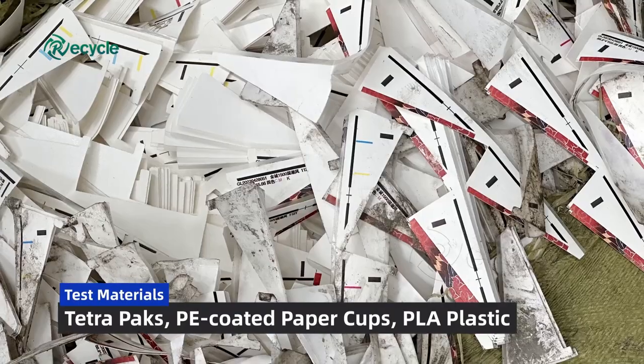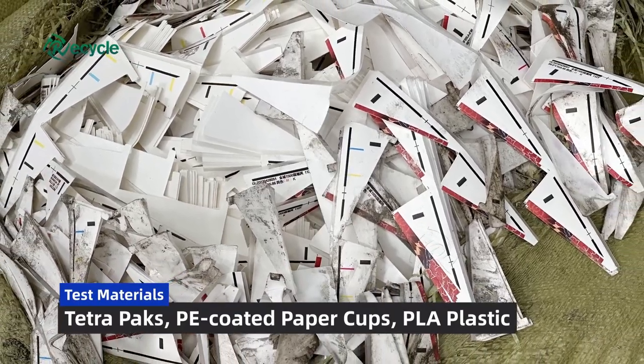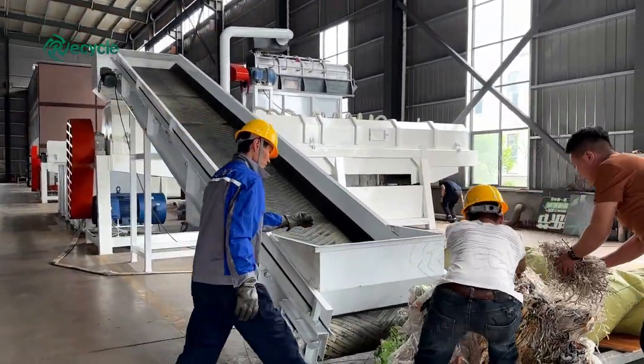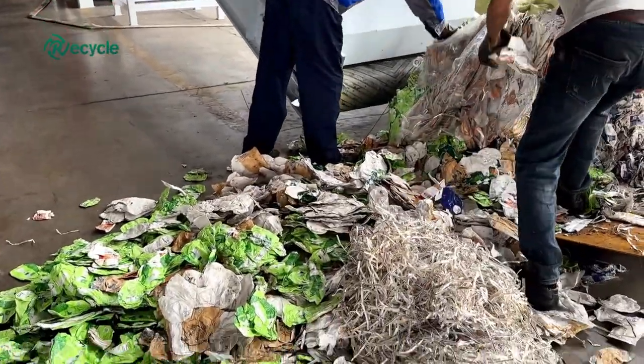Plastic coated paper finds applications in packaging, such as food wrappers, beverage containers, and disposable cups. Its protective properties make it suitable for products that require a moisture barrier or extended shelf life.